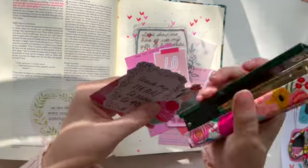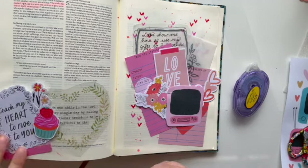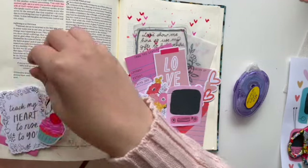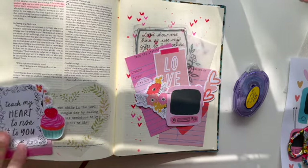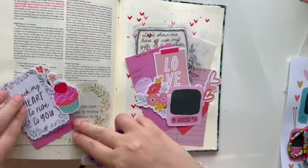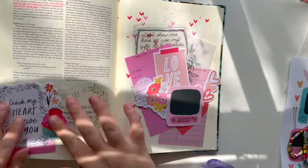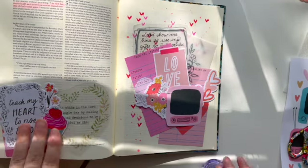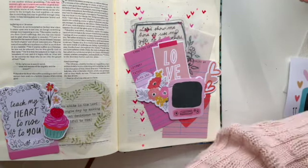I am layering these pieces and making a cluster. I'm sorry about the shadows — it's about that time of day when the sun is shining on my desk area and the shadows come in through the window.